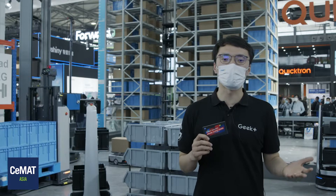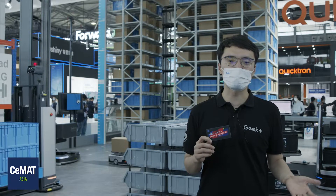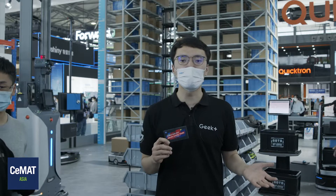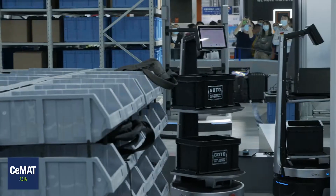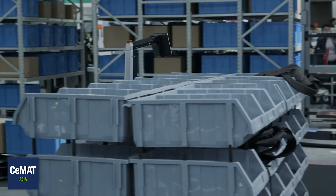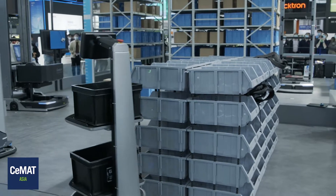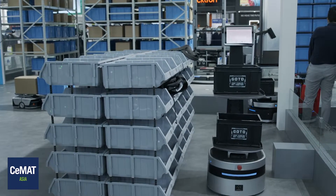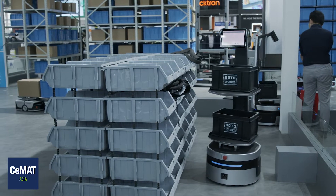Apart from these, we're also bringing the first-ever smart height-adaptive sorting robot, S20C-A, which could increase space utility by 50% while increasing sorting rate by 30%. Also, we're having next-generation order-to-person robot A60, which is equipped with 3D visual SLAM guidance that offers a fully flexible picking solution. Every solution can be applied together with our warehouse execution system, offering an easy choice for system integration.